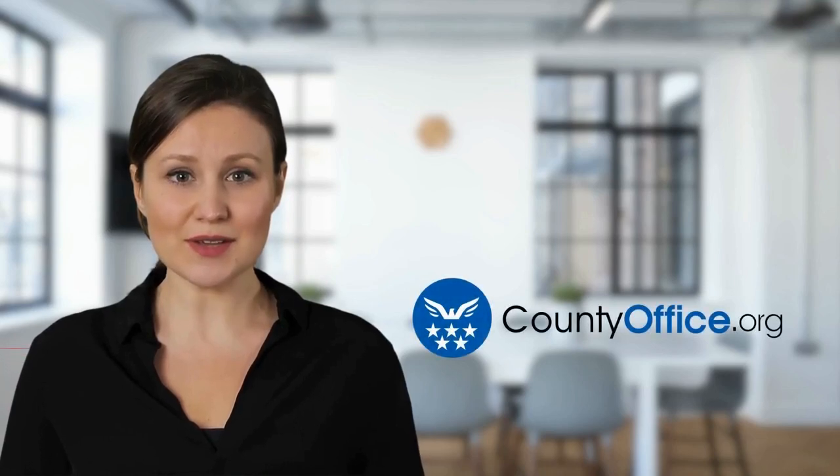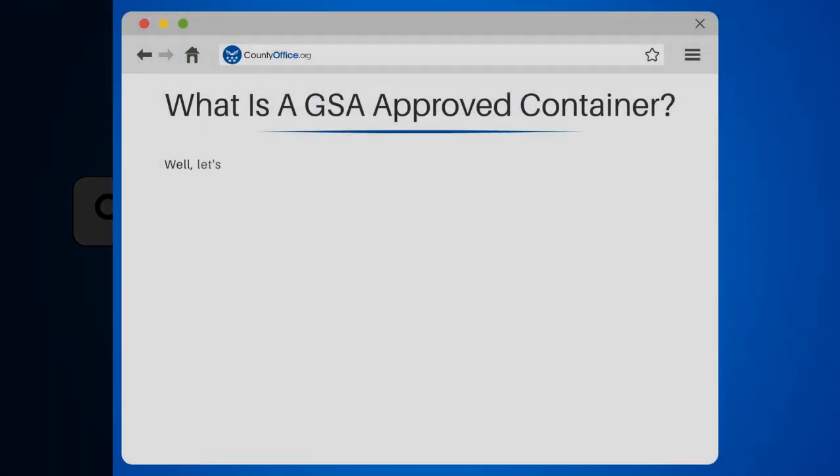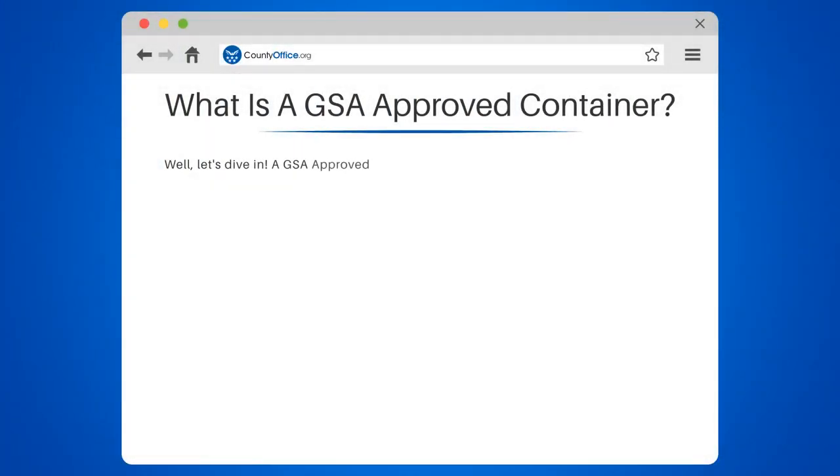Welcome to County Office, your complete guide to local government services and public records. Let's start learning. What is a GSA-approved container? Let's dive in.